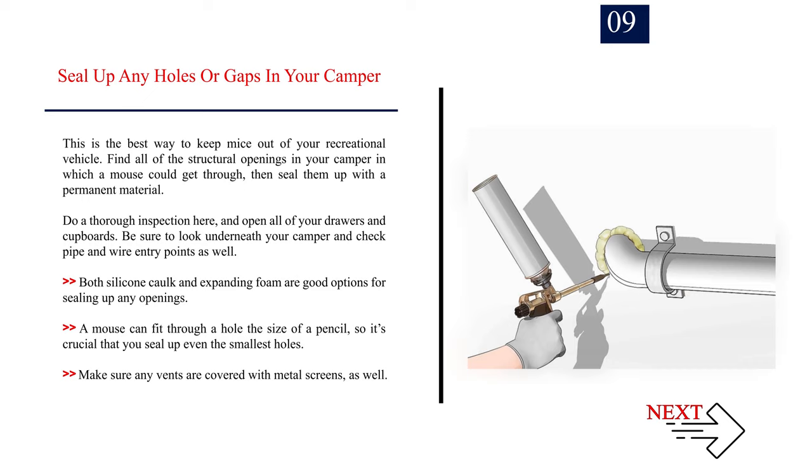Number 9: Seal up any holes or gaps in your camper — this is the best way to keep mice out. Find all structural openings through which a mouse could get in, then seal them with a permanent material. Do a thorough inspection, open all drawers and cupboards, and check underneath your camper as well as pipe and wire entry points. Both silicone caulk and expanding foam are good options. A mouse can fit through a hole the size of a pencil, so seal even the smallest holes. Make sure any vents are covered with metal screens.